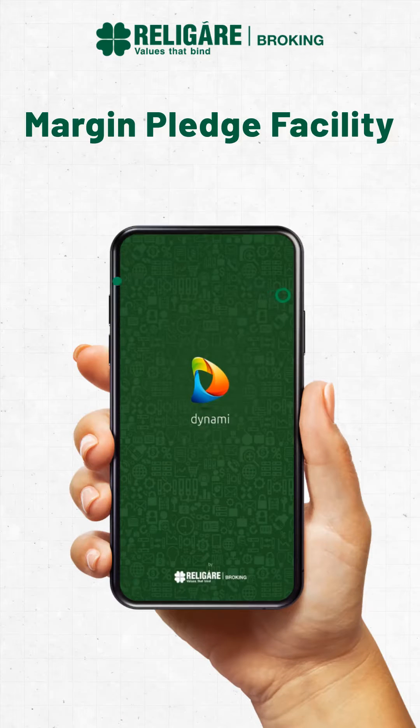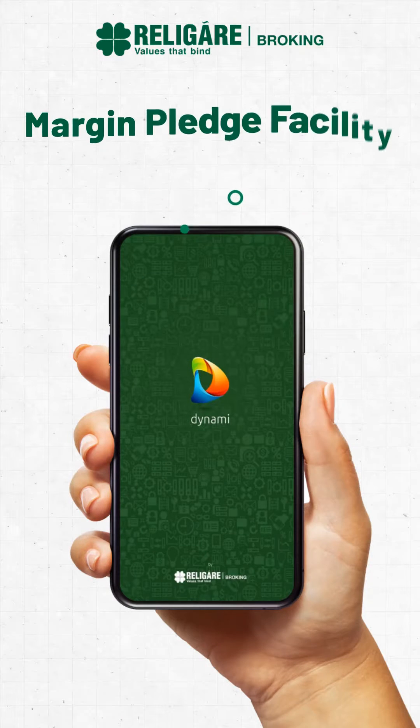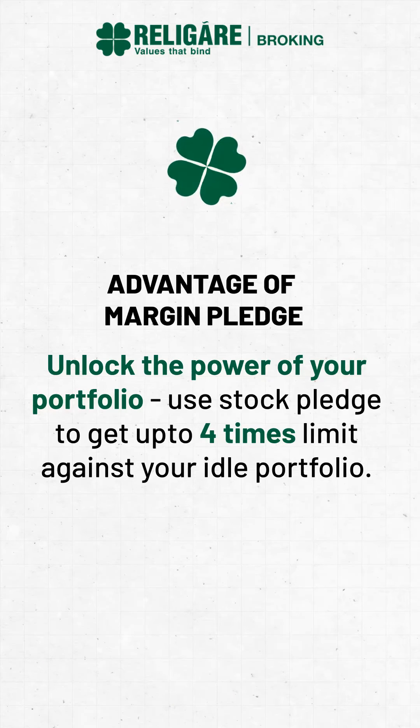Margin Pledge Facility. Advantage of Margin Pledge: Unlock the power of your portfolio using Stock Pledge to get up to 4 times limit against your idle portfolio.